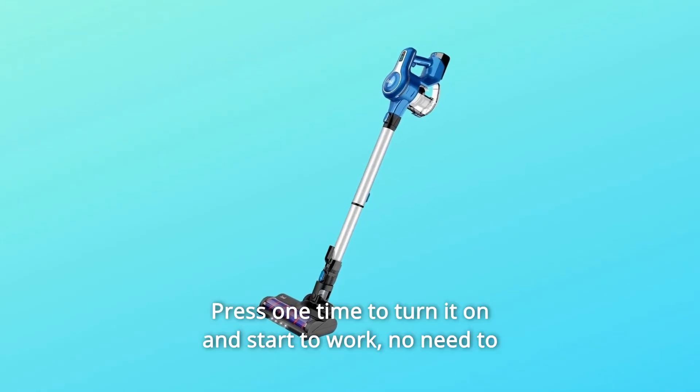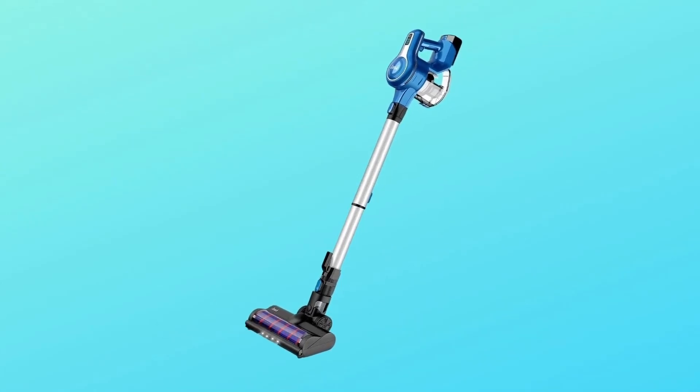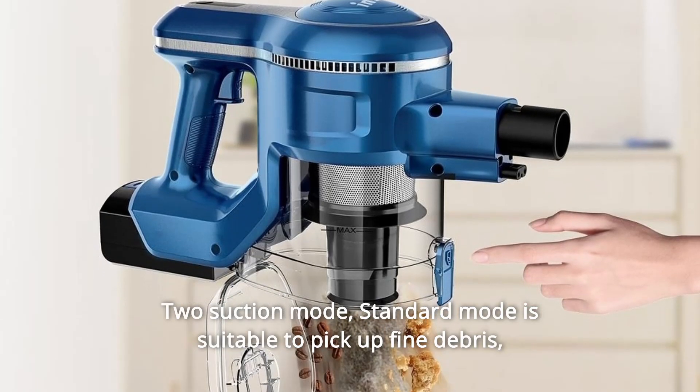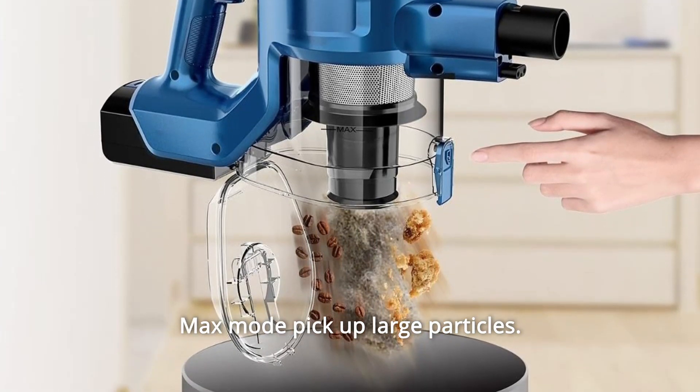Press once to turn it on and start to work — no need to continuously press the power button. 2 suction modes: Standard mode is suitable to pick up fine debris, and Max mode picks up large particles.